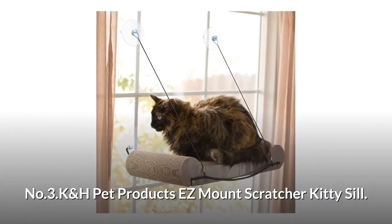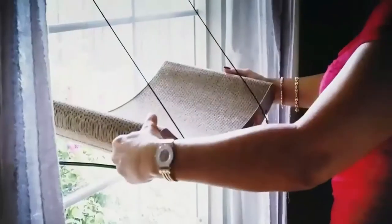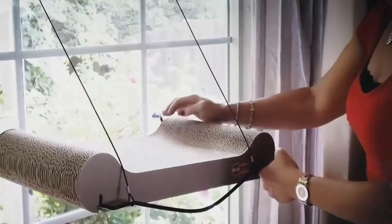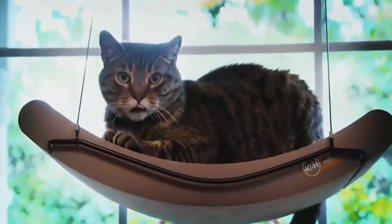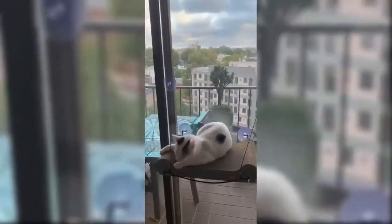Number 3: K&H Pet Products Easy Mount Scratcher Kitty Sill. This window perch can mount to any glass surface. The large surface is great for scratching or basking in the sun. It provides a true entertainment center for your kitty, and free catnip is included.